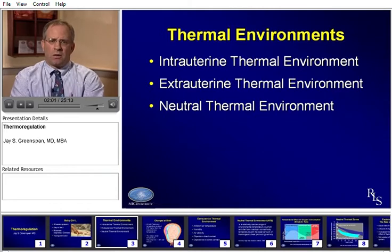There are a couple of environments we want to talk about: the intrauterine thermal environment, the extra-uterine — or once they're in our hands — thermal environment, and what is the neutral thermal environment.